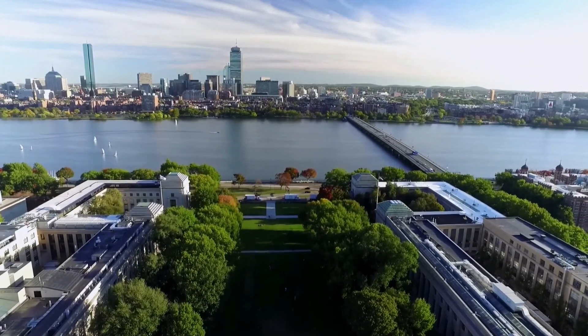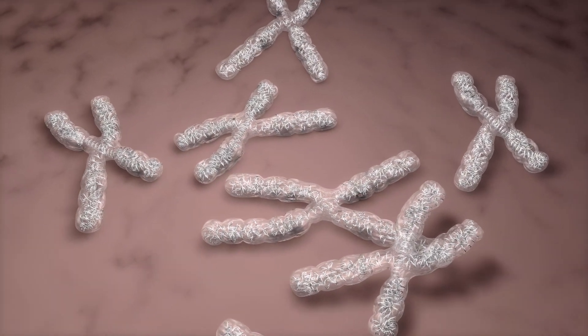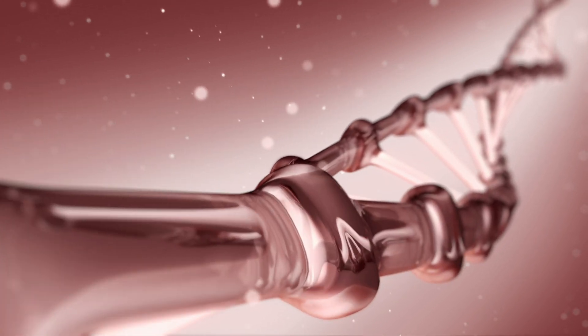My lab's main research question is to really understand a fundamental problem in the cell, which is how do you both compact your genome and then keep it somewhat accessible so that you get gene expression.